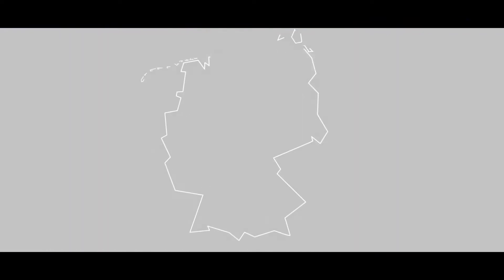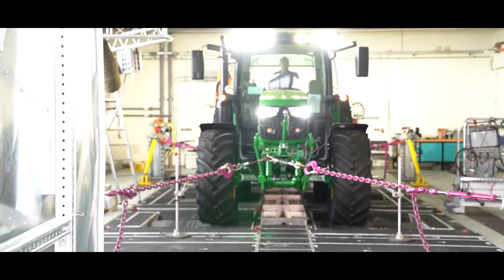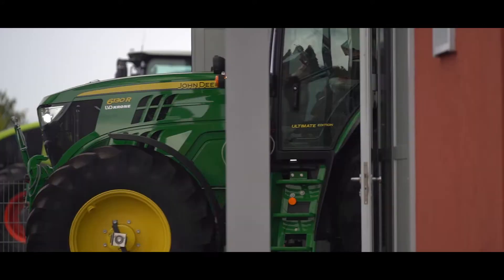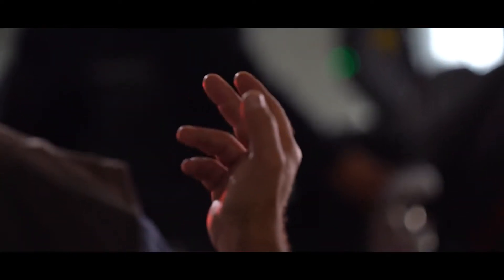On the DLG chassis dynamometer in Grossumstadt in the Rhine-Main region, we put agricultural machinery and large-wheeled vehicles through their paces. DLG is one of the most important international testing and certification organizations for agricultural machinery. We have been your partner for tests and inspections for over 130 years.